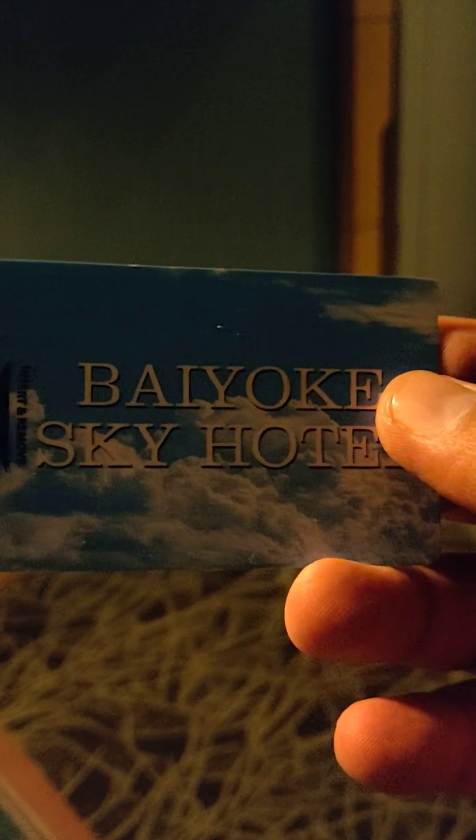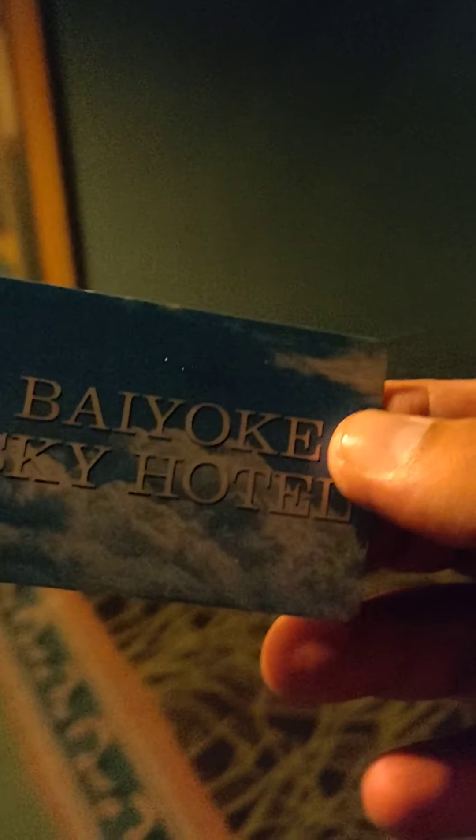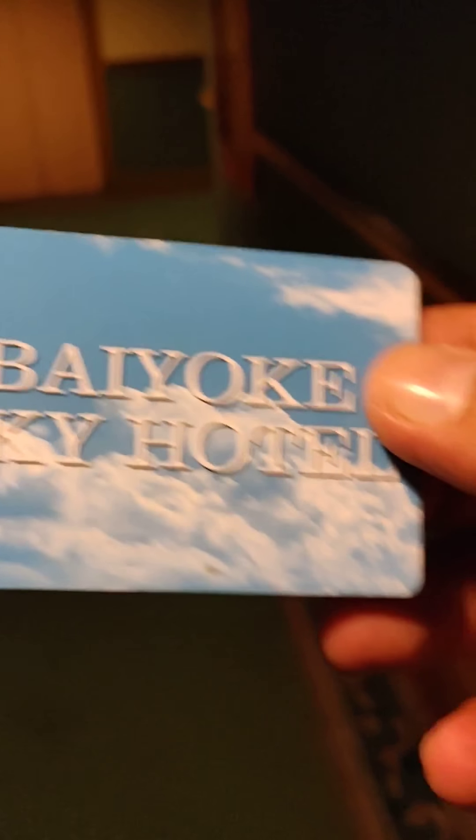Today I'm staying at the Byoki Sky Hotel in room 3701 on the 37th floor. It's very close to the elevator. Let's go and check it out.